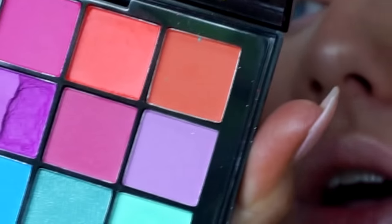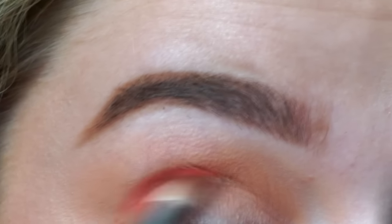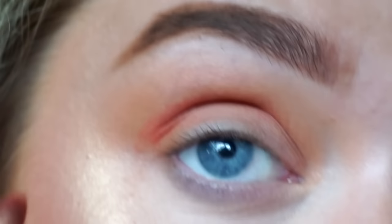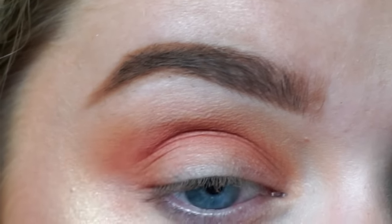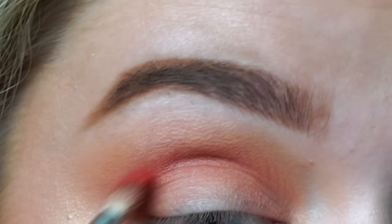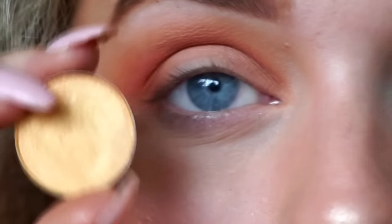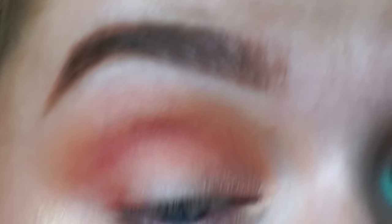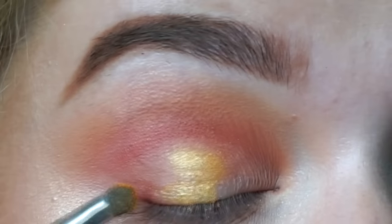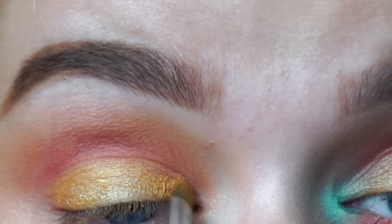Taking this NYX palette — this is the NYX Ultimate Brights palette — we're going to go in with this bright colour here, just to deepen up and warm up the socket. And just go back in and build up as much colour and pigmentation as you want.